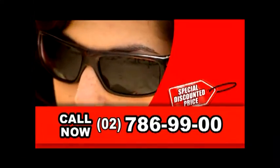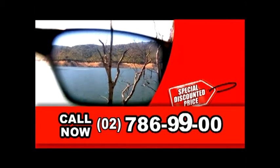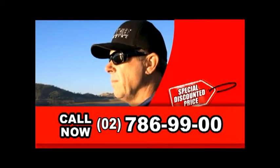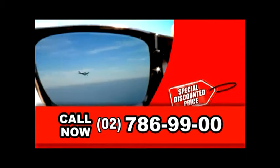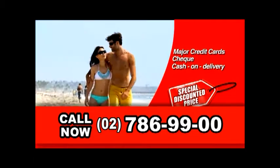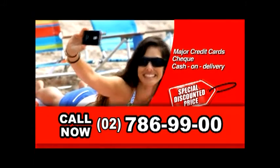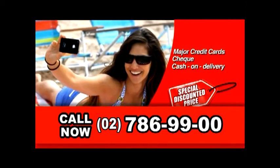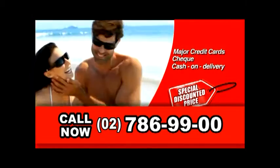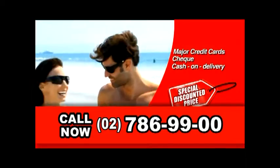Just click on the order now button or call us direct on 786-9900. Our friendly operators are standing by right now to take your call. We accept all major credit cards, check, and COD. Live, laugh, and enjoy life with Polaroid HD. Don't delay — order now, just click or call 786-9900.